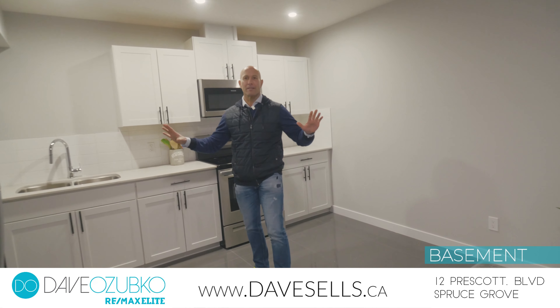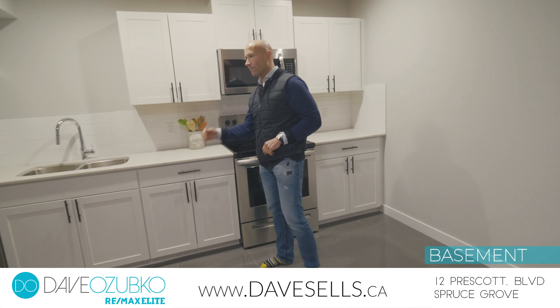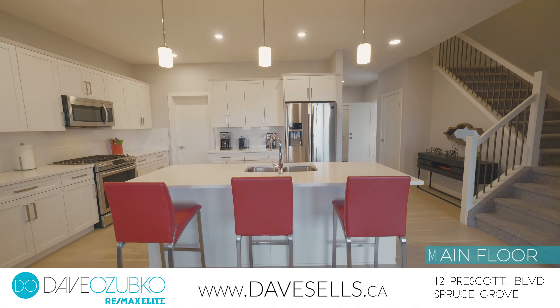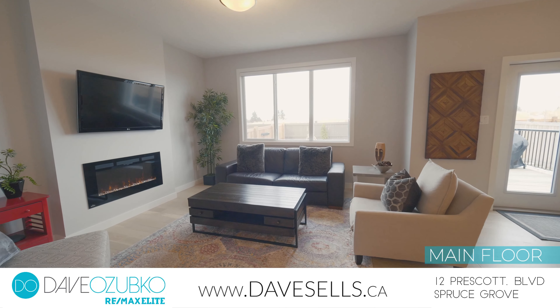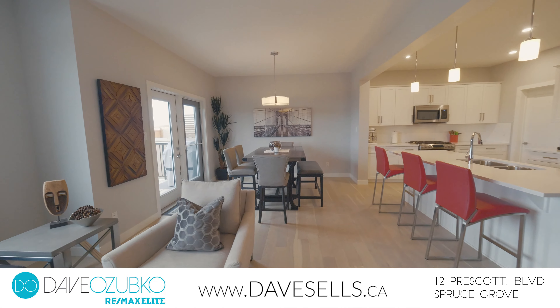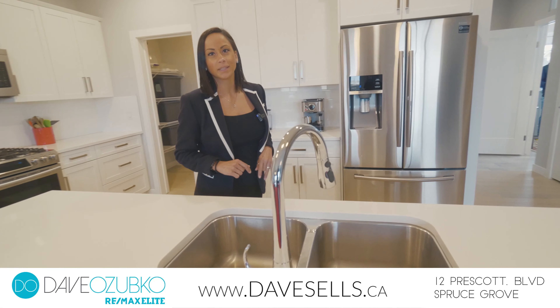But wait! In the basement you'll find a second kitchen with marble countertops and stainless steel appliances. Enjoy meal prepping here or getting dinners ready for the family.